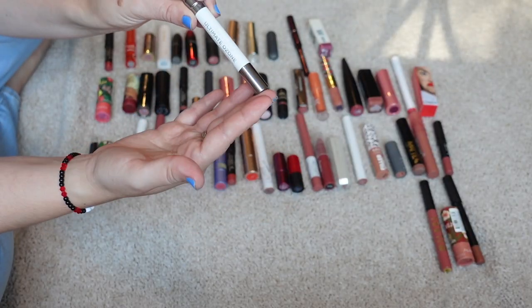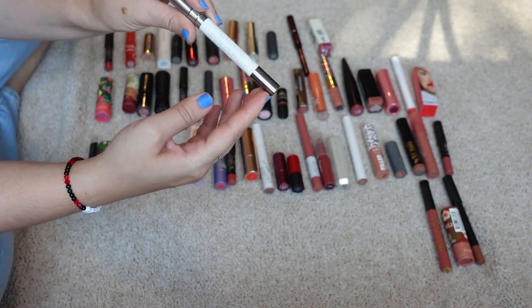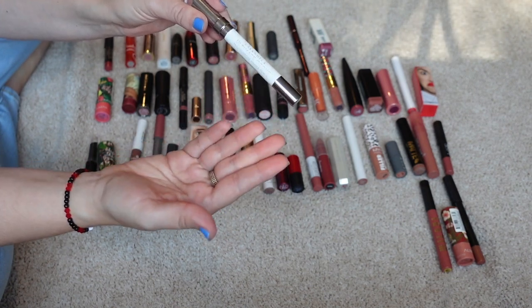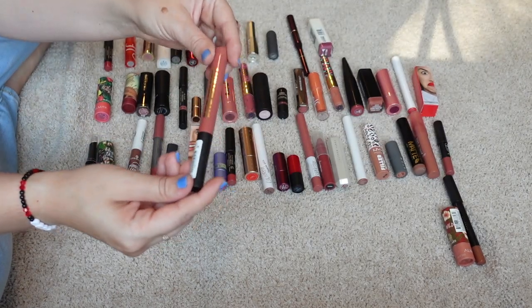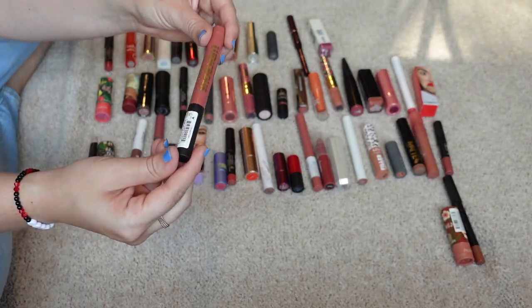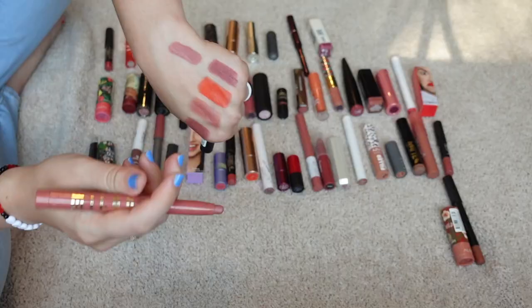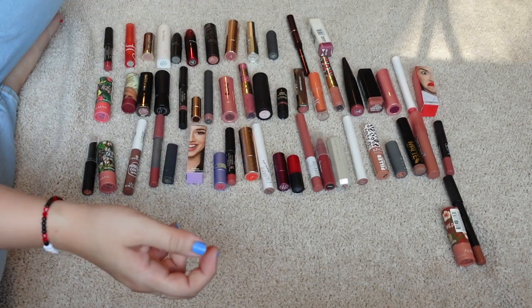This I'm not even swatching because there's nothing to swatch — this is the Urban Decay Ultimate Own Zone Multipurpose Primer Pencil. I think I got this for free; I don't see the use for it, so I'm going to declutter. This is the Milani Ludicrous Matte Lip Crayon in the shade Can't Even. I don't remember how I feel about this — nah, I'm okay getting rid of that. I feel like I didn't like this formula.